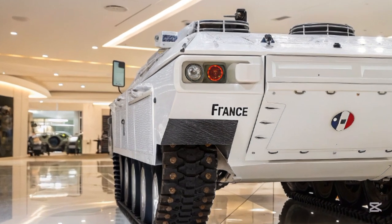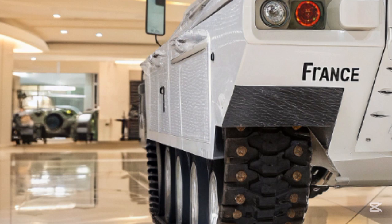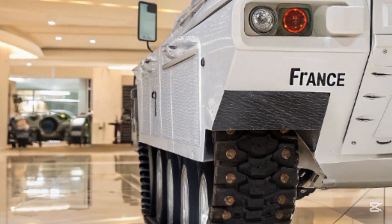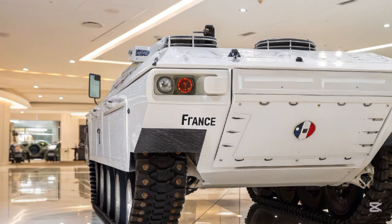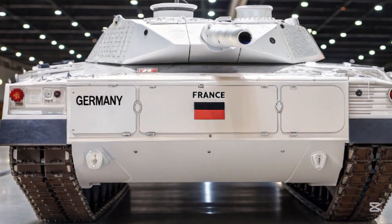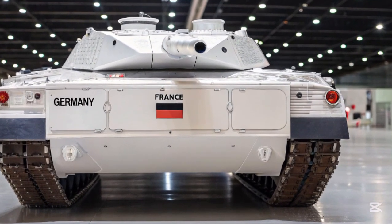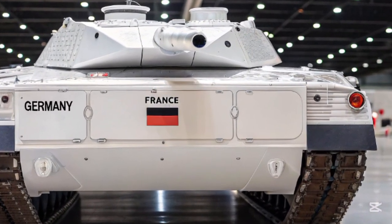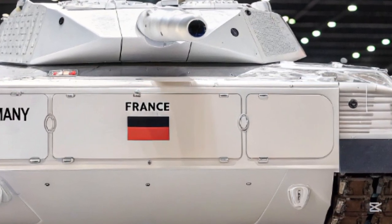Let's start with the engine. The T-76 runs on a hybrid diesel turbine power plant pushing out an impressive 1,800 horsepower. This means despite its massive 62-ton weight, the tank can hit top speeds of 75 kilometers per hour on roads and around 55 kilometers per hour off-road. That's not just fast for a tank — that's borderline insane.